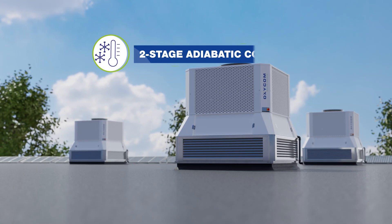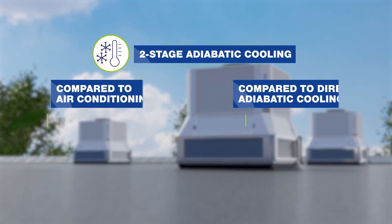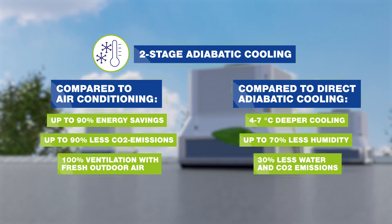We achieve this through two-stage adiabatic cooling, providing several notable advantages.